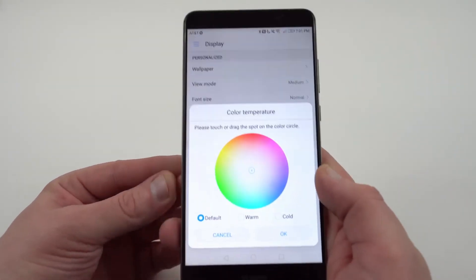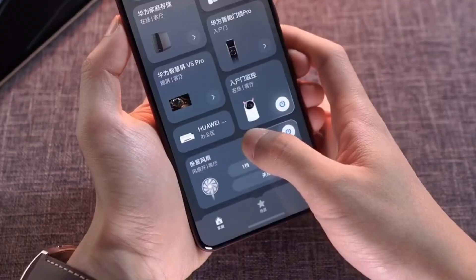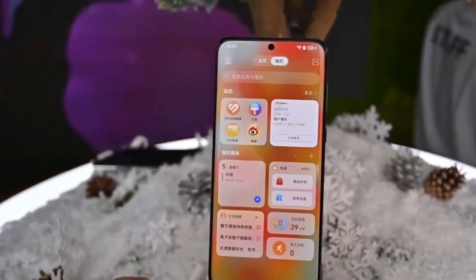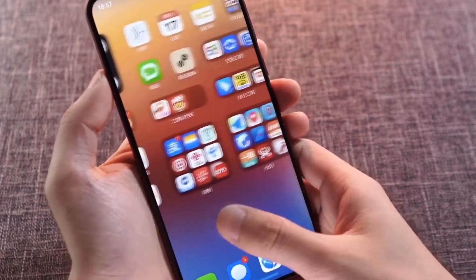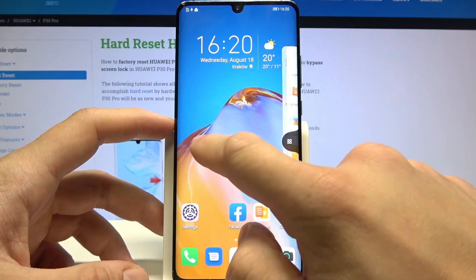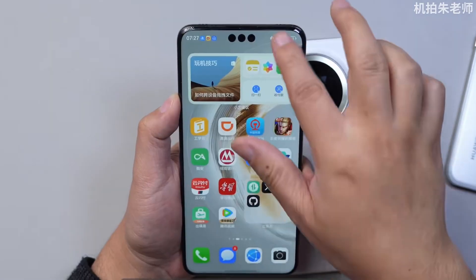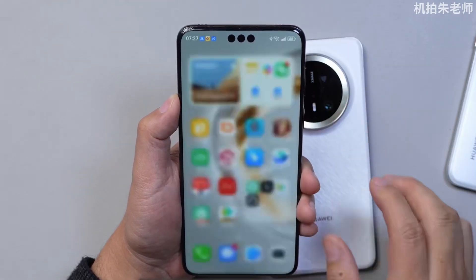Customization has always been a priority for Huawei, and HarmonyOS Next takes it to a whole new level. From the lock screen to the home screen, every inch of your device can be tailored to reflect your personality. Customizable fonts, glowing animations, and interactive widgets make the device feel like it was designed just for you. And it's not just about aesthetics — these customizations enhance functionality, blending style with substance in a way few operating systems can match.